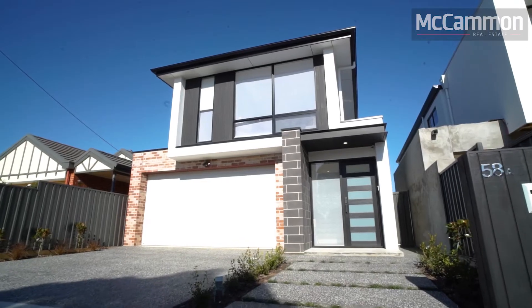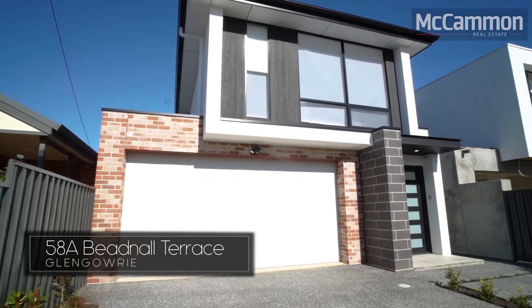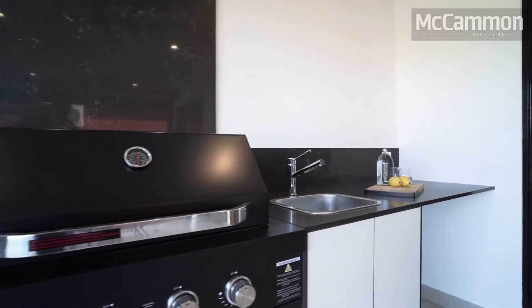My name's Luke Domingo and I'm from McCammon Real Estate. Welcome to this month's featured property, which is 58A Bednall Terrace here in Glengowrie. This stunning two-storey residence, recently completed by Tudyk Constructions, is positioned just a short stroll to the Bay Tram and also Jetty Road Glenelg. A pleasure to present — let's go take a look.